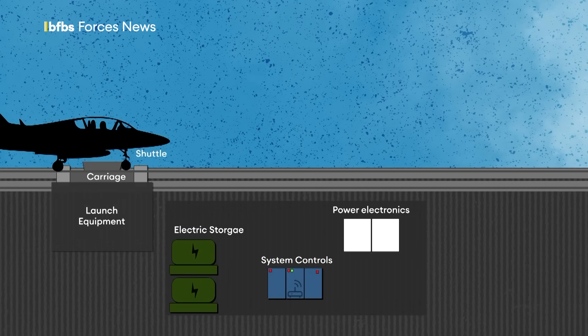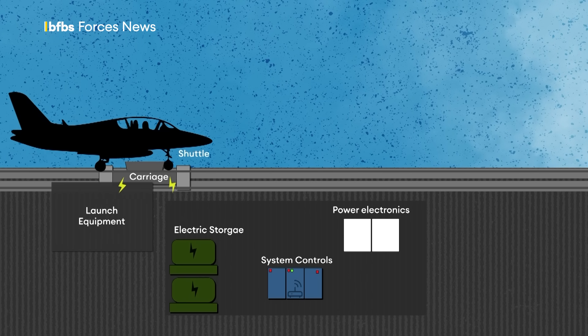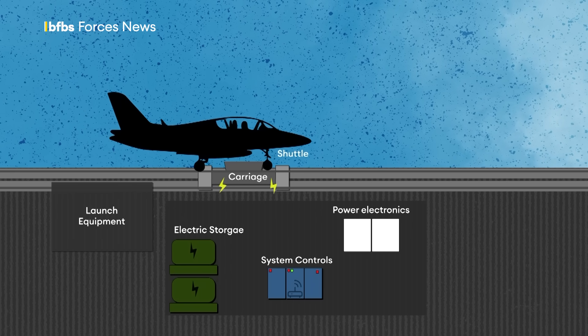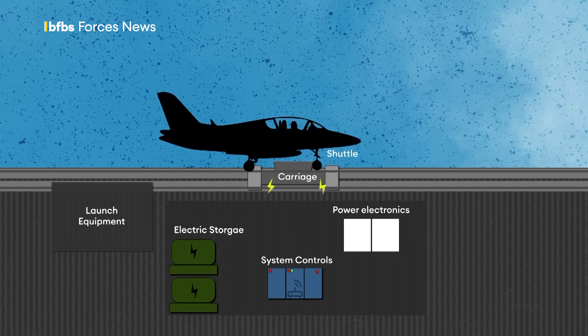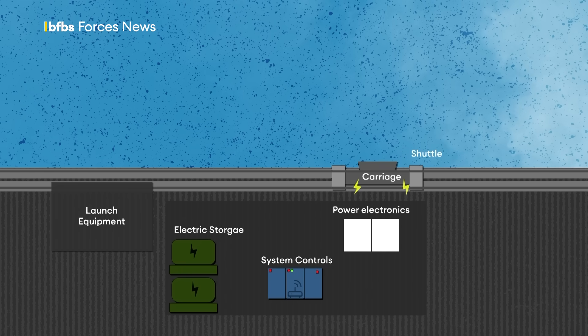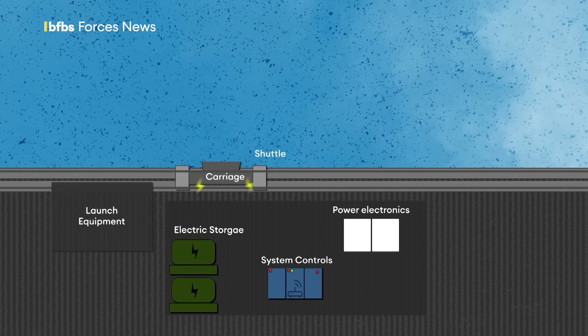It uses a linear induction motor rather than the steam piston that was used before. When a launch occurs, the power is pulled from the generator within a three-second pulse, almost like a burst of air being let out of a balloon. Afterwards, the power is drawn off, the generators slow, and the electricity drops — but within those 45 seconds between launches, the rotors kick back into gear and get ready for another burst of energy.